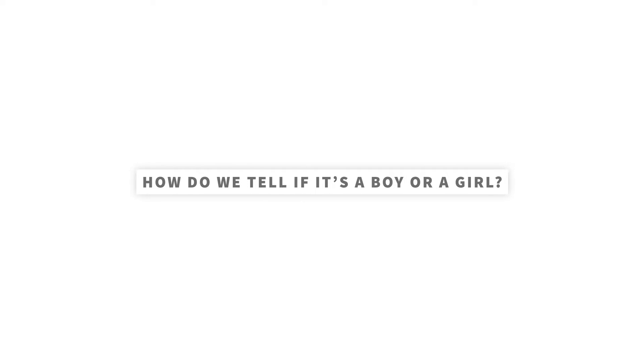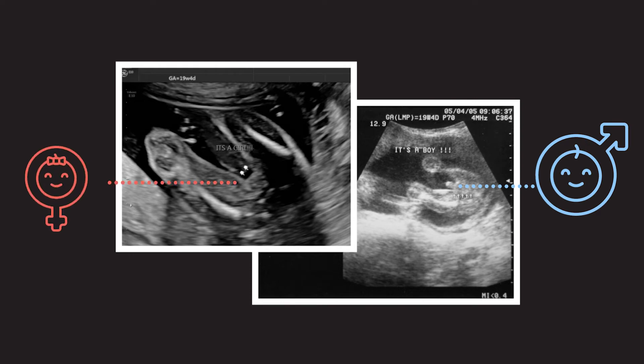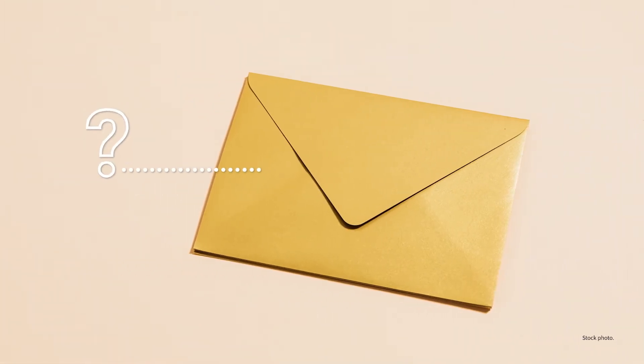So how do we tell if it's a boy or a girl? The sex of the baby is usually easy to see at about 18 to 20 weeks and sometimes earlier. For a boy, you'll see a penis and a scrotum. And for a girl, you'll see labia and often three white lines. Always let the person doing the ultrasound know if you want to know the sex of the baby, or if you want it written down and sealed in an envelope.